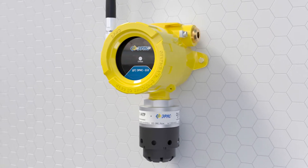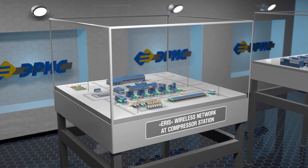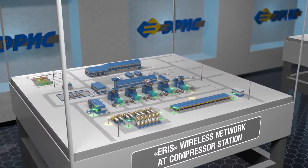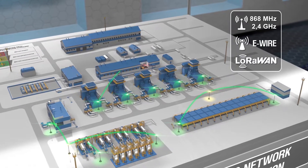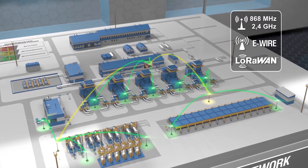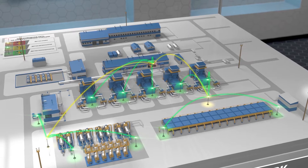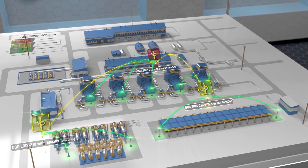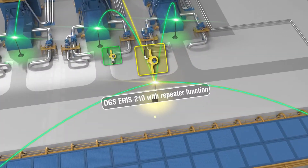This gas detector has a wireless data transmission module for organizing a wireless network. Possible data transfer options include network at a frequency of 868 MHz, network at a frequency of 2.4 GHz, e-wire, and LoRaWAN technology. Sensor repeater and sensor modem can also be installed when organizing a wireless network in order to control gas contamination together with DGS ARES 210 RF.